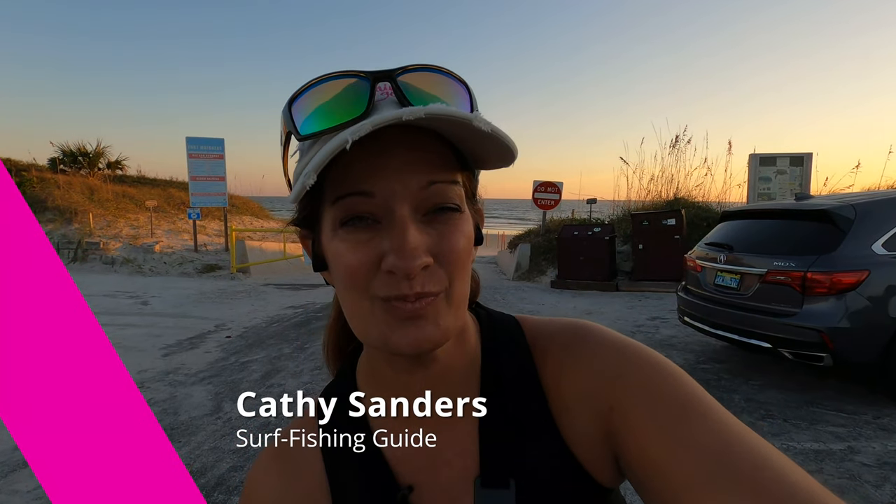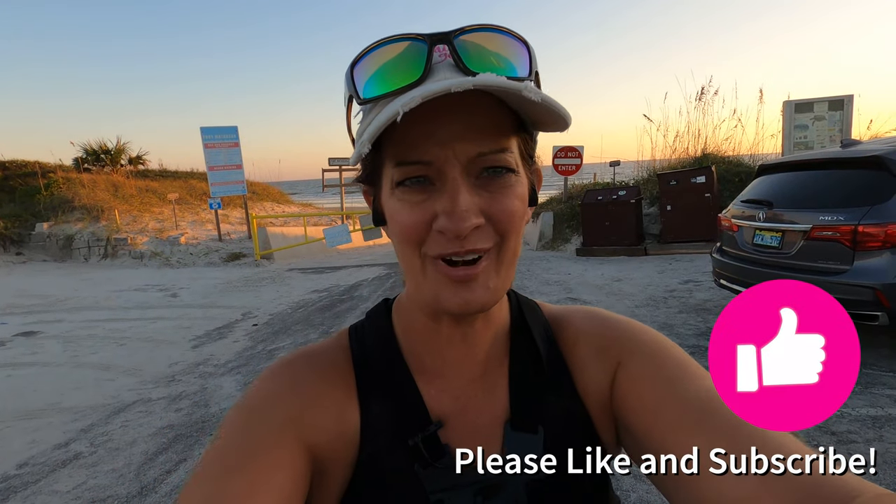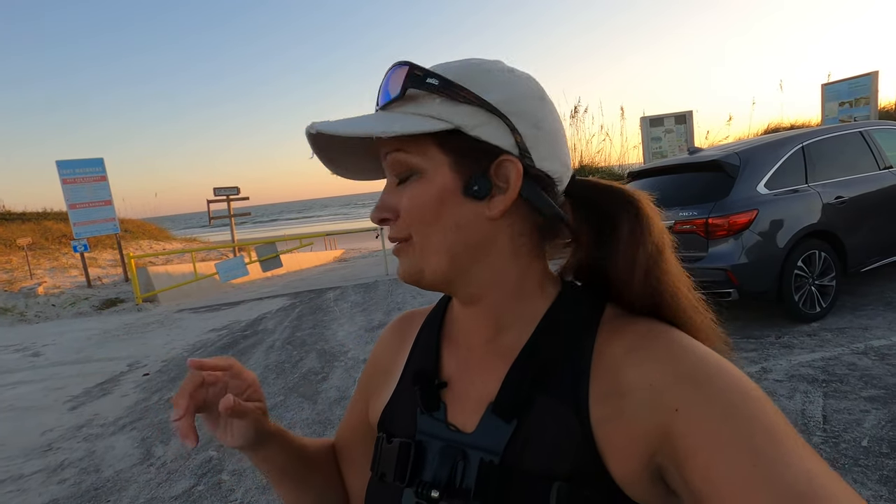Good morning, fishing girl! We are down here at Matanzas Beach this morning, right at the end of Crescent Beach where the cars come out. We're gonna be trying to get on some redfish. I just did a redfish tournament and did not catch one redfish, so gonna try for some. Everyone's catching pompano down here, so I'm also going to have probably two or three lines out for pompano and a couple lines out for redfish.